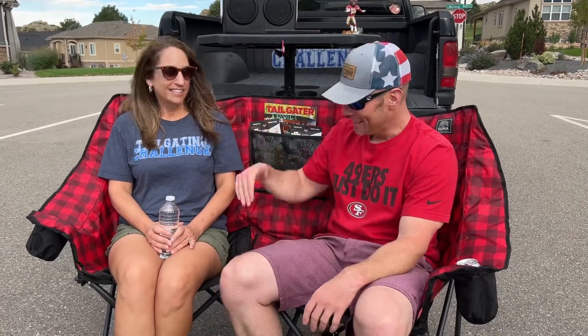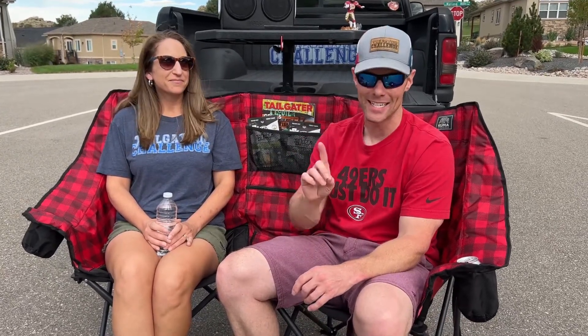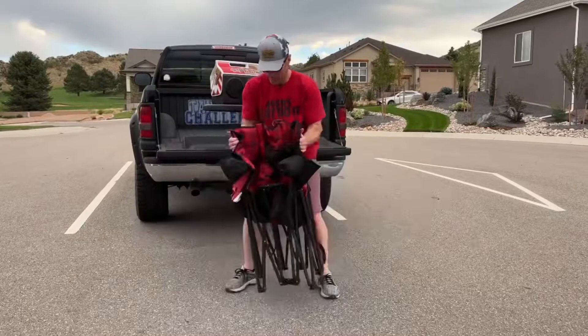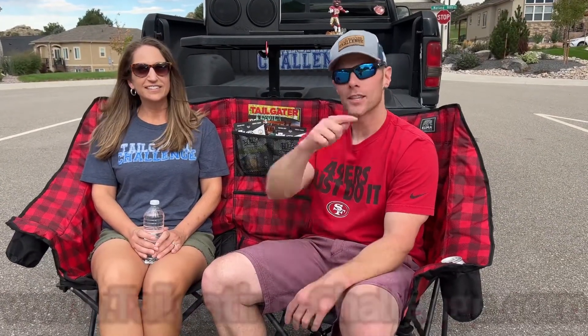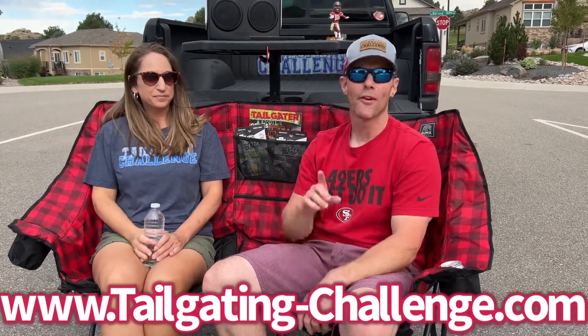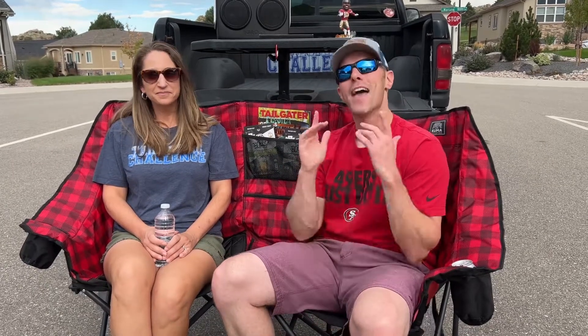I'm Luke with Tailgating Challenge. This is the Kuma Outdoors love seat for tailgating. They actually make one too that comes with a heated seat that we'll check out soon as the weather cools off. It weighs about 17 and a half pounds and holds up to 500 pounds. It packs down very easily into a slip so you can take it to all your tailgating parties — very affordable. Check out the website at the bottom of the screen and see all of the honest product reviews we do, because we never get paid to give our expert opinion about the products we test.